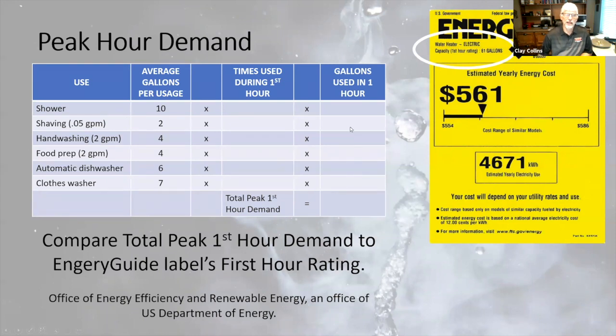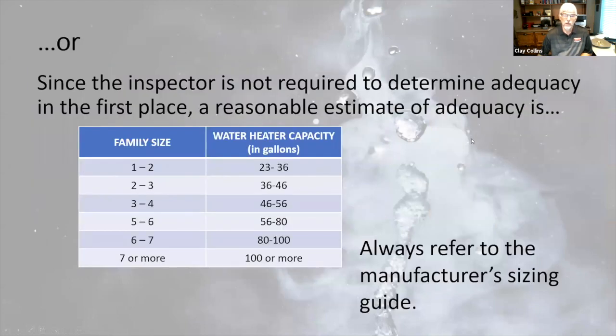You're not going to calculate all of that with your client — you're not required to. A quick way: one to two family members needs a 23-to-36 gallon unit, so likely a 30-gallon. Two to three people, 40 gallons. Three to four, 40 to 50. More than that, you can get an 80-gallon unit, but you're not going to find a place in a residence for that, so you break it out into multiple water heaters.